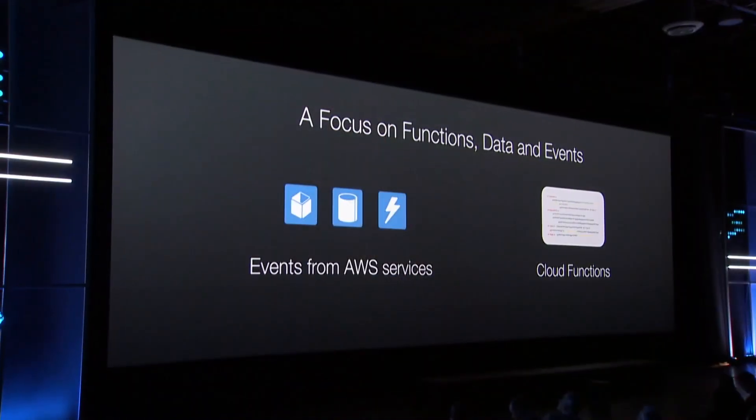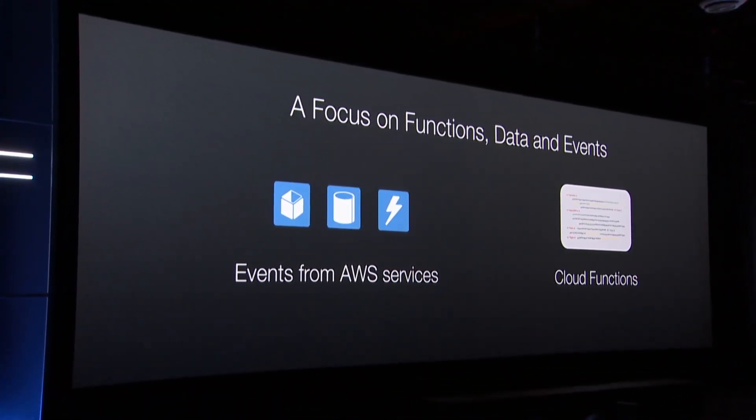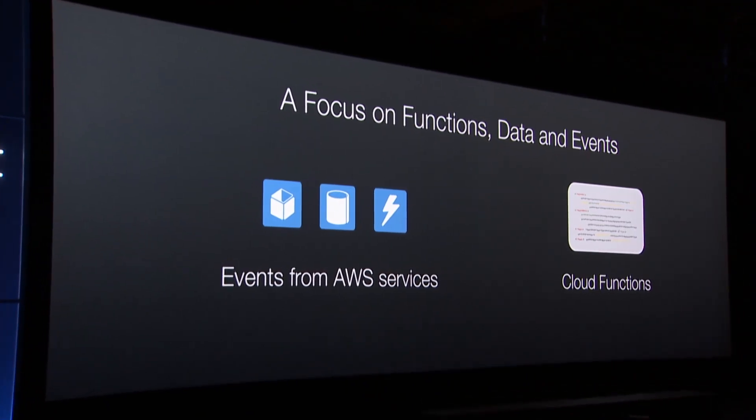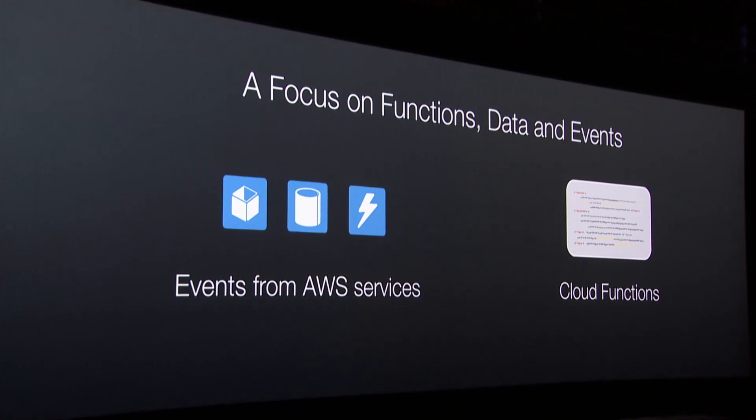The focus here is on events. These events may be driven by, for example, AWS services that will trigger these events — that could be, for example, an S3 upload notification or a DynamoDB stream update.